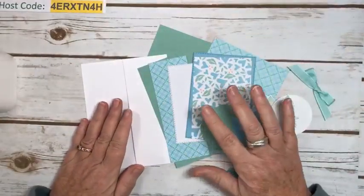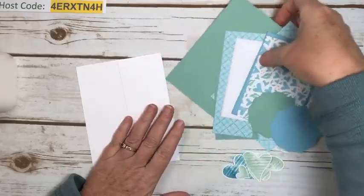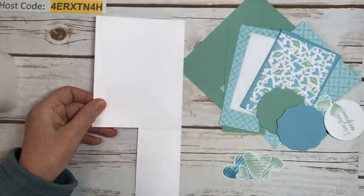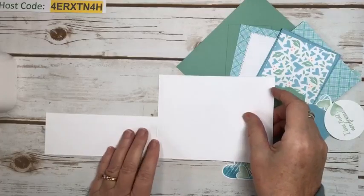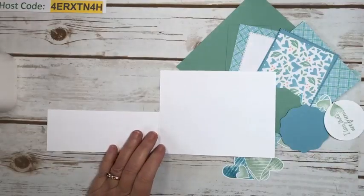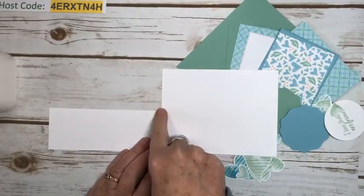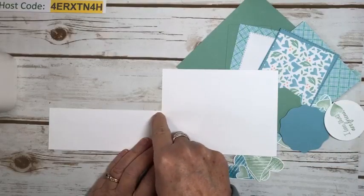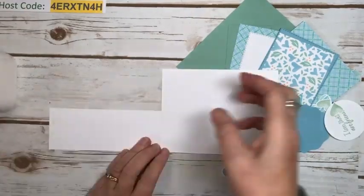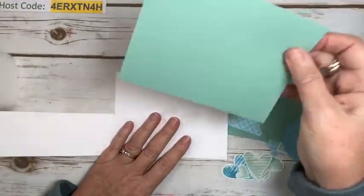This is another fun fold — I think it's called a gate fold card. You start off with a piece of four and a quarter by eleven, turn it this way, and score it at four, then score it at five and a half. I'll post the instructions on my blog. Then you trim it down the fold line up until two and an eighth — so halfway between four and a quarter is two and an eighth — and then you cut that piece off. You end up with this cute little gate fold card. Let's start with the back and then we'll build up to the front.